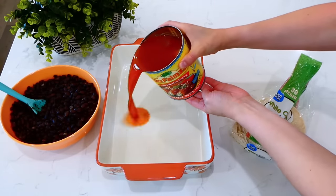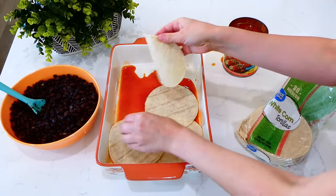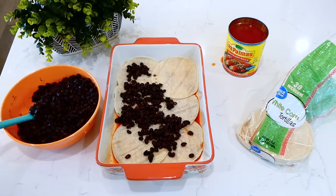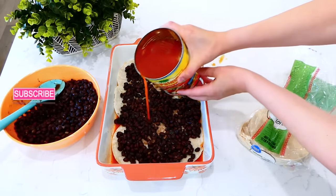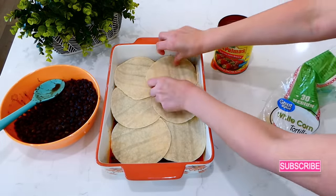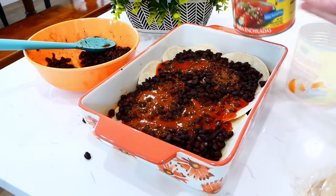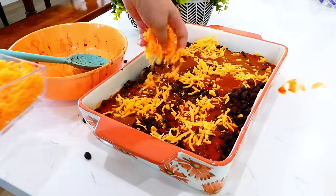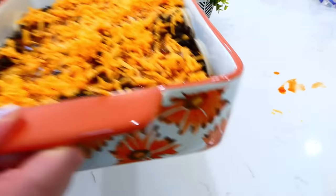To assemble the enchiladas, I have my 9x13 baking dish. To the bottom I added a little under a cup of enchilada sauce, then layered six corn tortillas, then some drained black beans — I drained them so the enchiladas wouldn't be soggy. I repeated this process three times to make three layers. On the very top I added four ounces of shredded sharp cheddar cheese, then put it in the oven at 375 degrees for about 25 to 30 minutes.